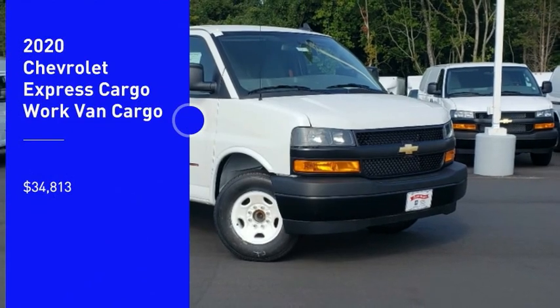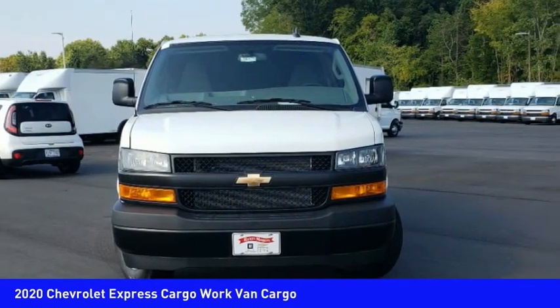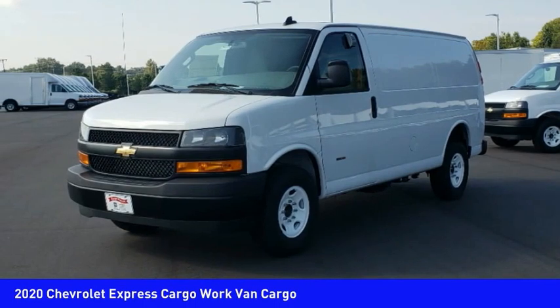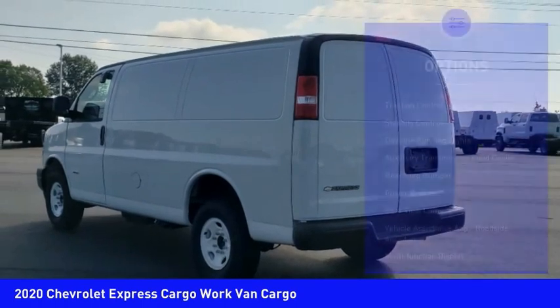Looking for the right vehicle? Check out the 2020 Express Cargo. The Chevy Express Cargo van is ready to handle all of your work tools, carpooling to work or running the kids to soccer, and is priced below $35,000. Here are some of this vehicle's great options.